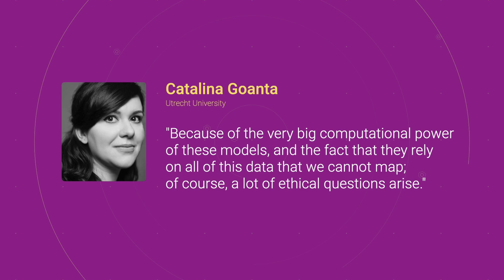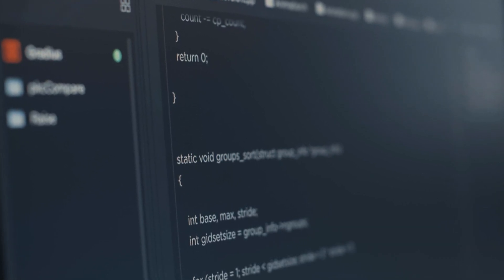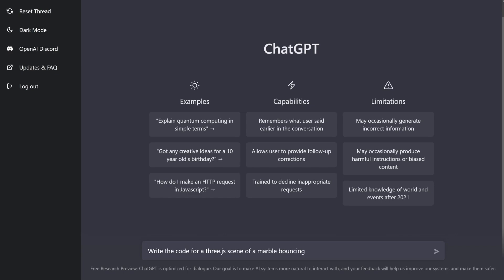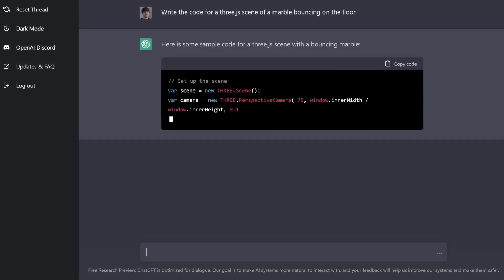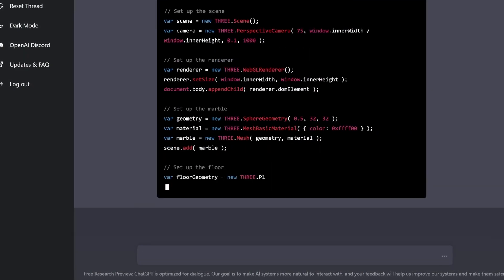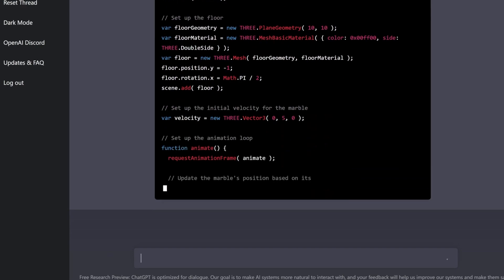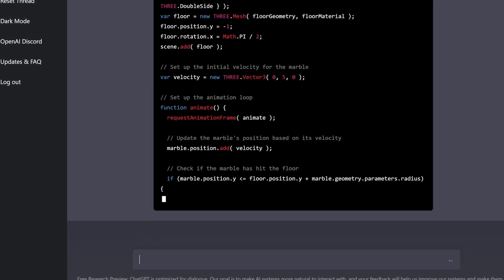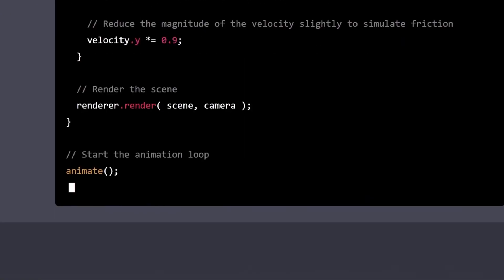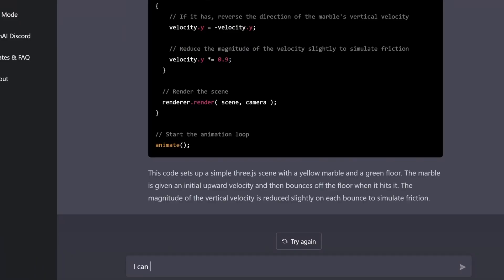Watching people find ways to bypass the restrictions placed on ChatGPT by OpenAI can be likened to observing the themes from an Asimov novel unfold in real life. The correlation is that both highlight the ethical and moral dilemmas that can arise from the use of advanced technology, particularly AI, and the responsibility of those who create and use such technology to ensure its safe and responsible usage. It is crucial to acknowledge the benefits of these powerful AI chatbots while also implementing sensible guardrails to ensure their safe development.